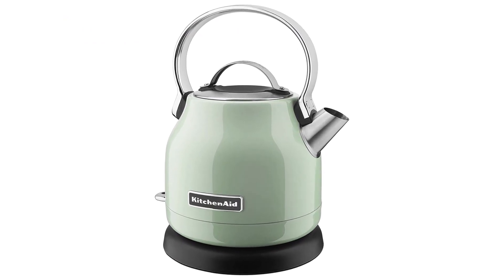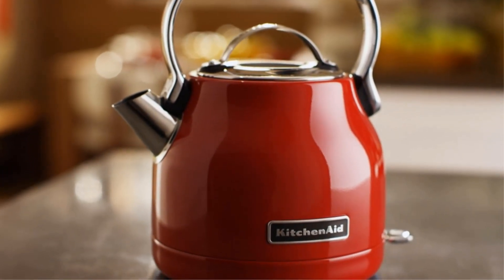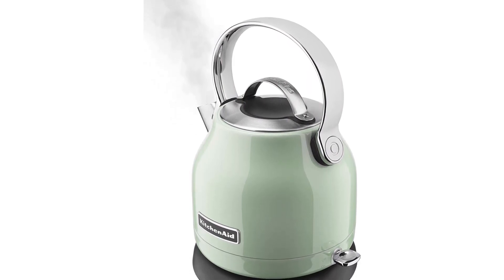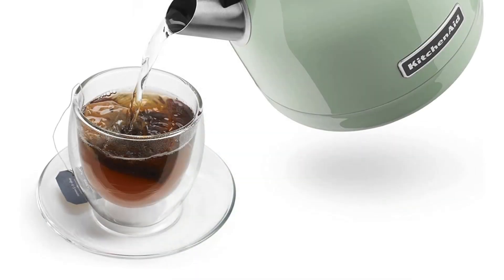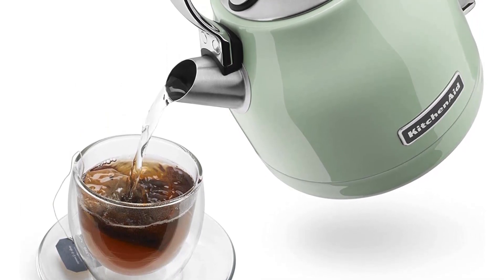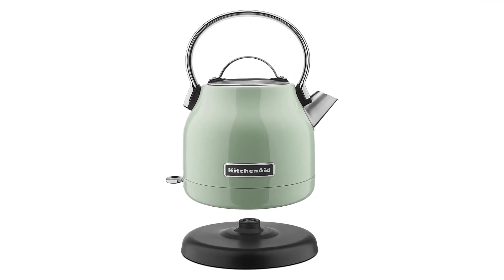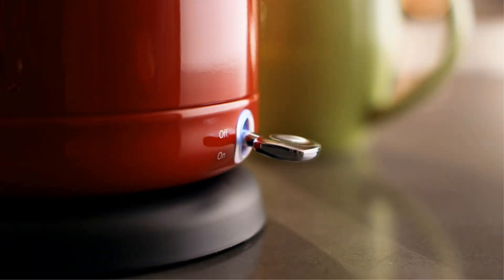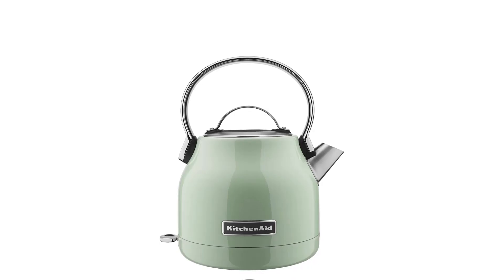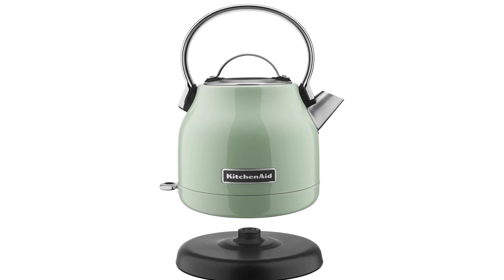Number 5. Our fifth best pick is the KitchenAid 1.25-liter electric kettle. This stainless steel KitchenAid kettle will give your kitchen a nice dash of style without sacrificing reliability and efficiency. Despite its larger 1.25-liter size, it won't take up too much space on your countertop. While it has lots of features, it's also very simple and easy to operate. It heats the water to the temperature you want and then shuts off automatically, or you can keep it warm at whatever temperature you want. It will automatically shut off with the keep warm feature after 30 minutes, though you could manually extend the time if needed. It feels very classy and is a joy to use. It comes in green, black, silver, and red.